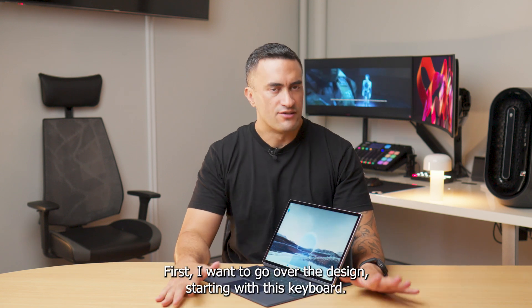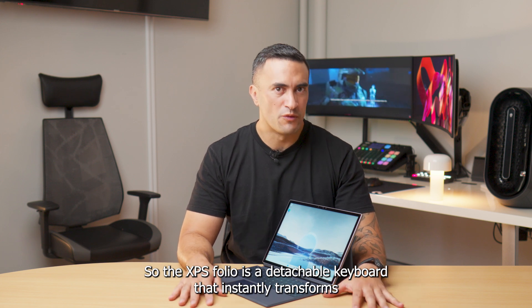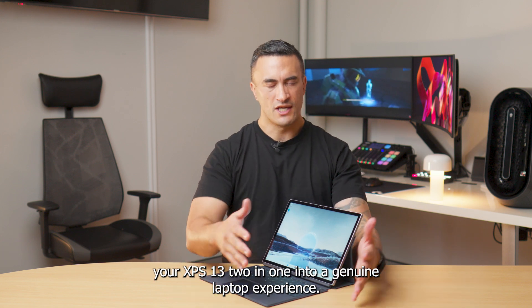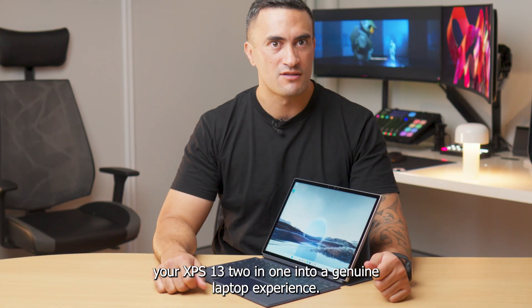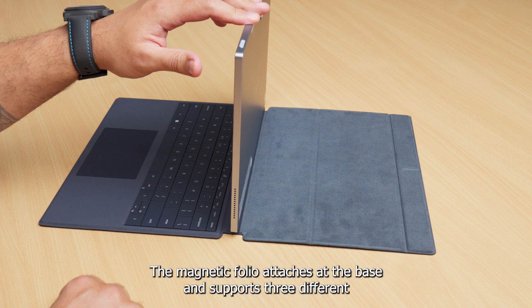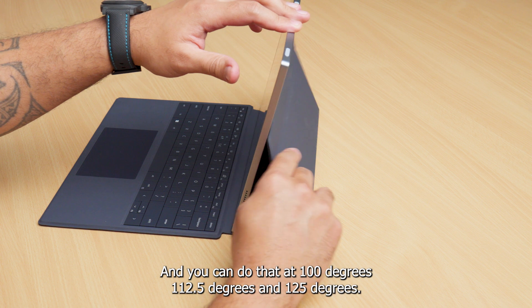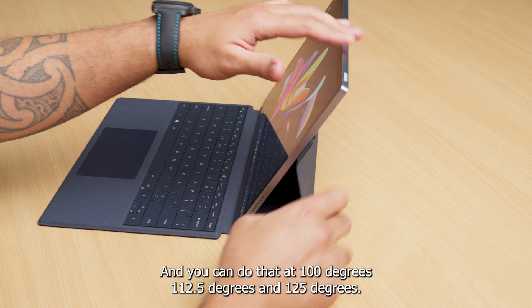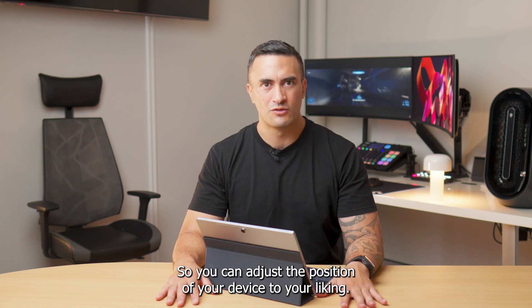First I want to go over the design, starting with this keyboard. The XPS folio is a detachable keyboard that instantly transforms your XPS 13 2-in-1 into a genuine laptop experience. The magnetic folio attaches at the base and supports three different angle adjustments with magnets — at 100 degrees, 112.5 degrees and 125 degrees — so you can adjust the position of your device to your liking.